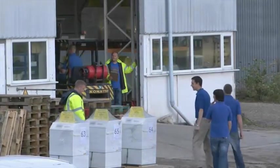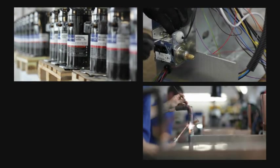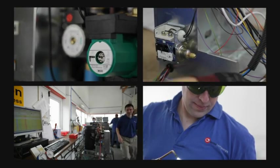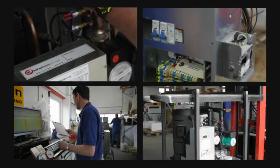Being a manufacturer, there is an inevitable technical bias to the company's operations. Combining quality components, precision engineering, talented production staff and a state-of-the-art test facility, Kenza's heat pumps are designed specifically for UK properties.